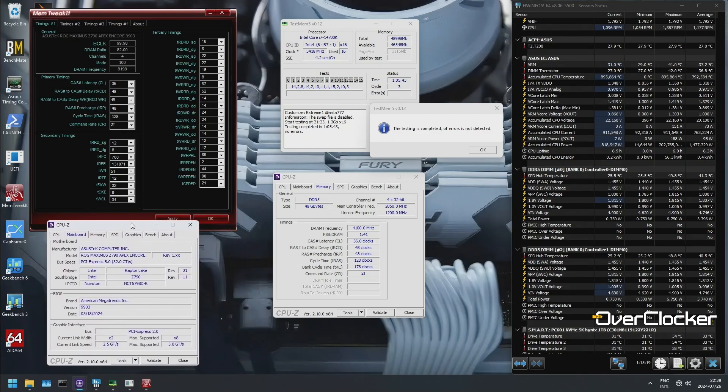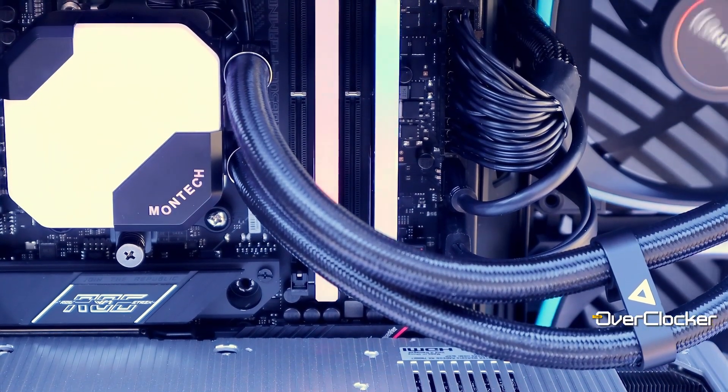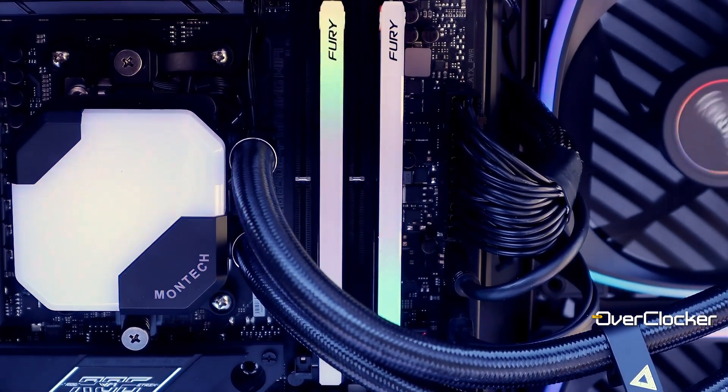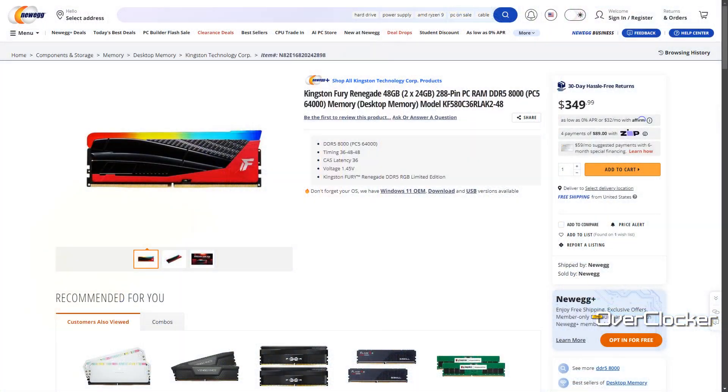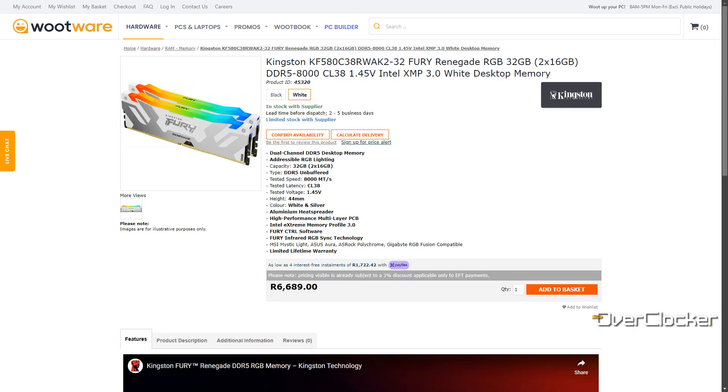For a 48 gigabyte kit, the memory is rather expensive. And with the impending increase in DRAM pricing, I'd suggest you get this one now instead of later if you are interested. For pricing, you're looking at around $350 US dollars, or 7800 at Woodware.